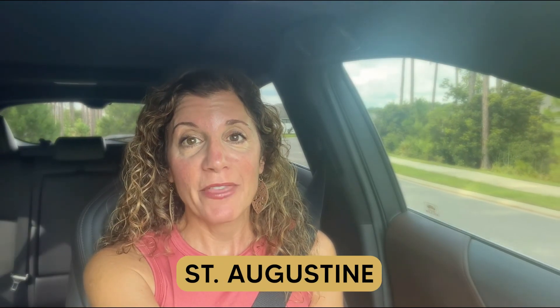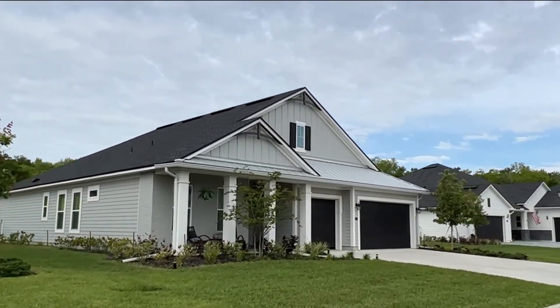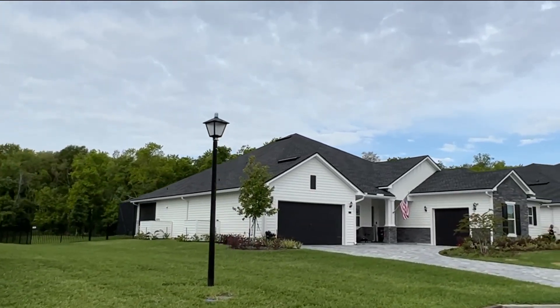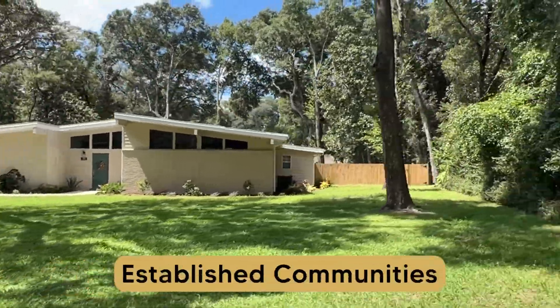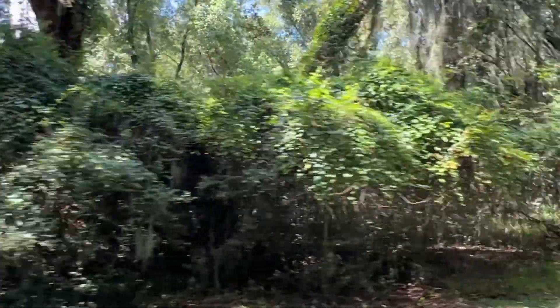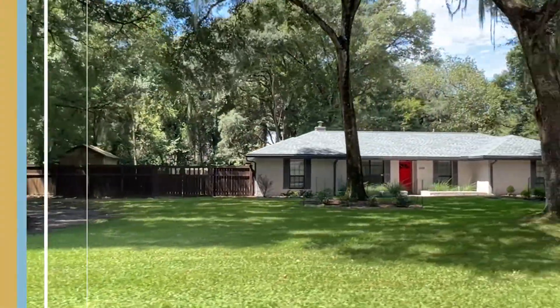Recently I helped some buyers purchase a home in St. Augustine. Most buyers I speak to have new construction communities in mind, but nine times out of ten those new communities don't check their boxes — usually because the houses are too close together and they want more privacy. So I end up showing them more established communities that might work better, and they are always pleasantly surprised. Today I'm going to take you to one of these hidden gem neighborhoods, and a few things may surprise you too.